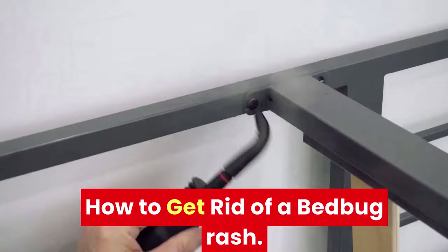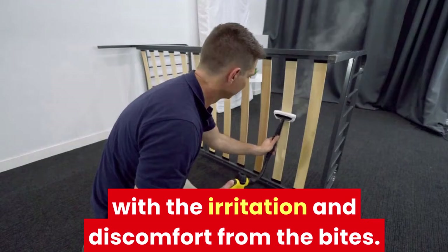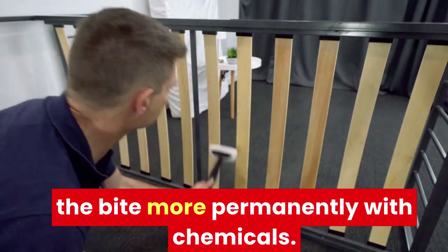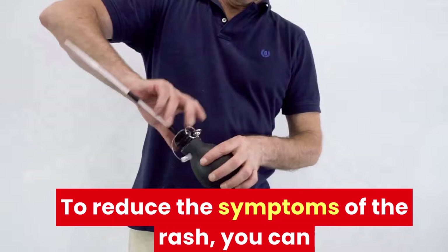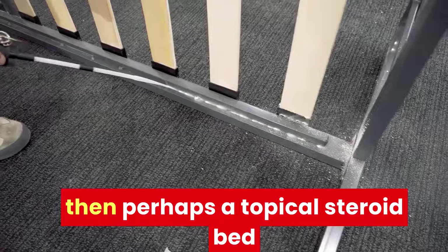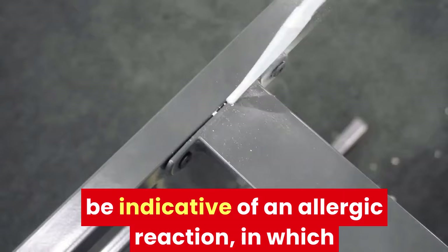How to get rid of bed bug rash? Once you notice bed bug rash, your primary prerogative needs to be getting rid of the bugs themselves, but for the time being it's important to deal with the irritation and discomfort from the bites. When considering bed bug rash treatment, there are various directions you can go in, ranging from the soothing of symptoms to treating the bite more permanently with chemicals. The easiest ways to control a bed bug rash are to simply avoid scratching and to keep the area as clean as possible. To reduce the symptoms, you can cover the area with a wet, cool towel or piece of fabric, soothing the irritation in real time. If you're looking for medication, a topical steroid bed bug cream may help ease the effects of the bites. If your rash is more severe, it could be indicative of an allergic reaction, in which case you should take an antihistamine.